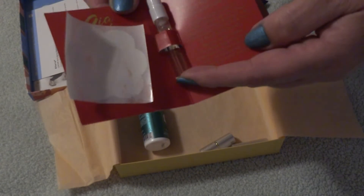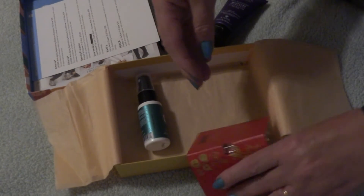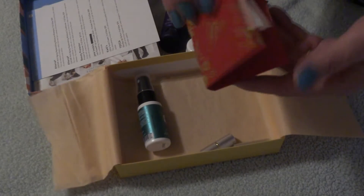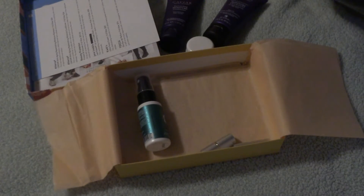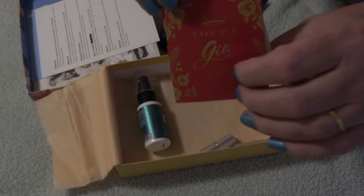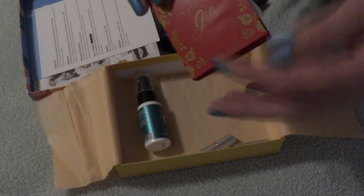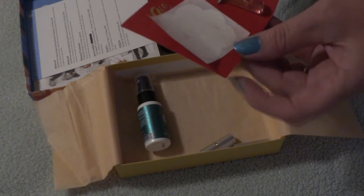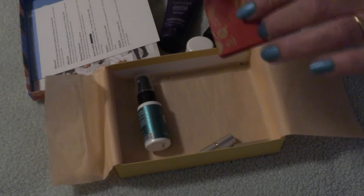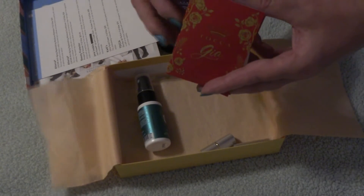And then it looks like we have a perfume. I'm not big on perfumes — but oh, that actually smells really good! I still won't use it though, so this will probably go in a giveaway. We are approaching another giveaway really quickly — once I reach 275 subscribers we will be doing another one.